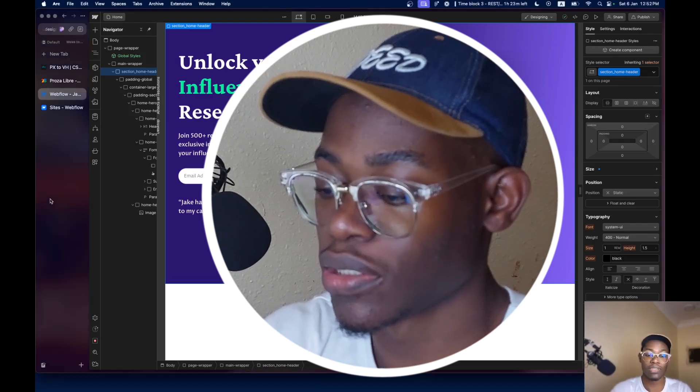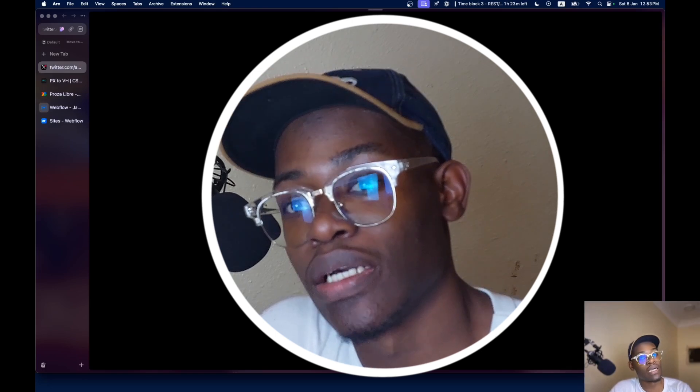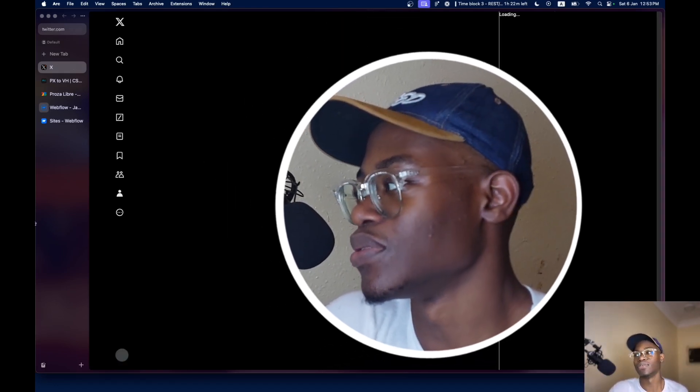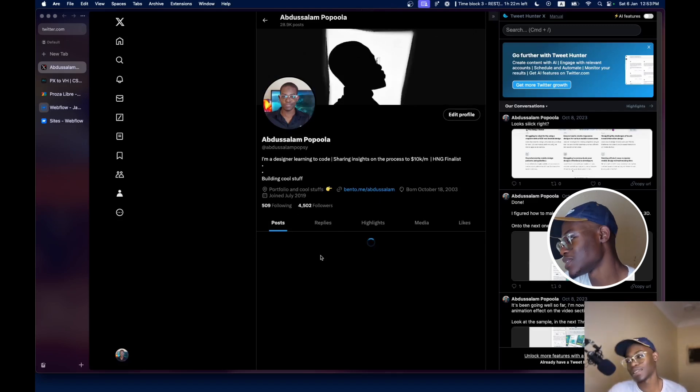Hey guys, this is a mid-video update — I took a break and I'm back. The things we've done so far is the video section. Now I'm going to go on Twitter and mention that I'm building a site in Webflow and ask if anybody has questions regarding Webflow so I can make a video on this section to answer your questions. My first real time building is now — let's see how it goes.